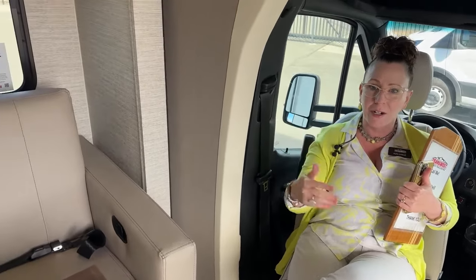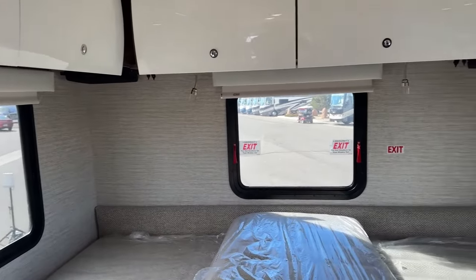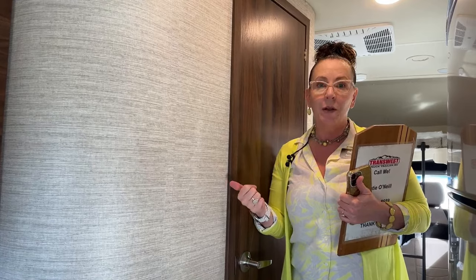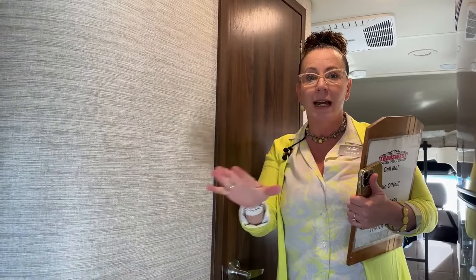Today's unit is really special — it's got the theater seat package, which is a fantastic feature we don't see very frequently. This is a fantastic coach especially for those of you who want a very comfortable sleeping area. One of the best things about the 24V is the separation from your sleeping quarters versus your living space. Really nice for those who might want to go camping with the grandkids, or have a little one that needs a nap, or just like to sleep in.